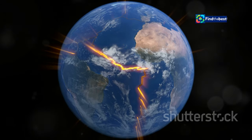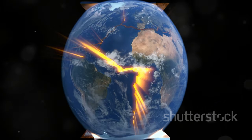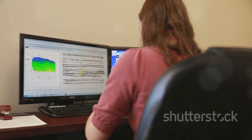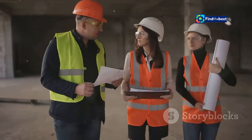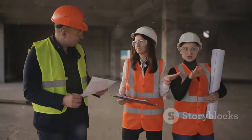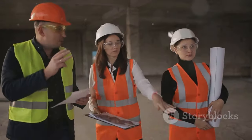Understanding where these earthquakes are likely to occur is crucial for the safety and resilience of our communities. GNS Science, a world-leading research institute, has released an upgraded version of the New Zealand Active Faults database. This database is an essential tool for anyone involved in land use planning, engineering, or simply wanting to understand the earthquake risk in their area.